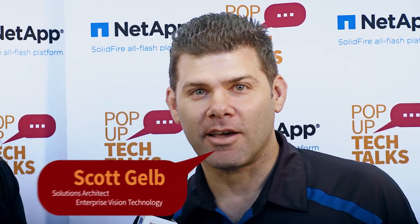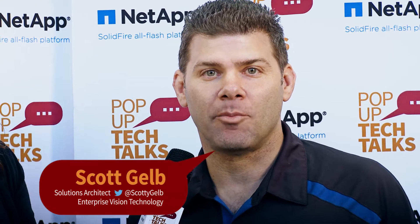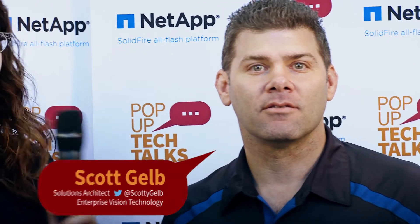Hi, I'm Amy Lewis. Welcome back to Pop-Up Tech Talks. I'm here with Scott. Scott, can you introduce yourself? Hi, Scott Gelb, Solutions Architect with Enterprise Vision Technology. So we were just having a conversation about what a competitive market it is these days and how you as a technologist stay up-to-date so you can be the best consultant for your customers. Tell us some of the tips and tricks you have for staying current on all the technology.